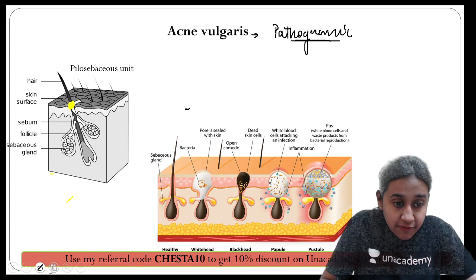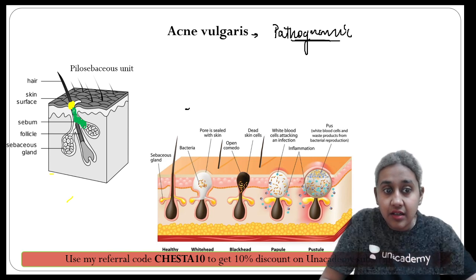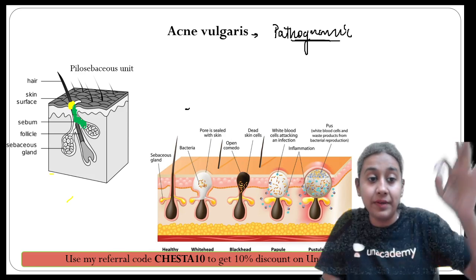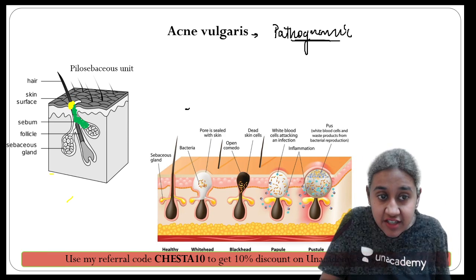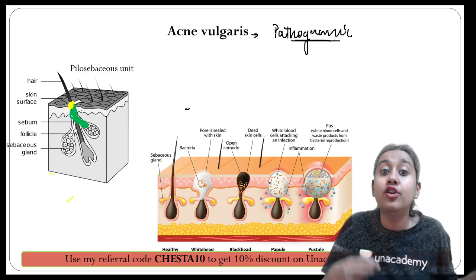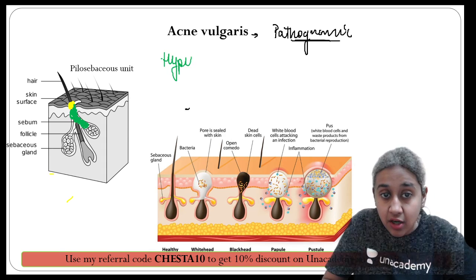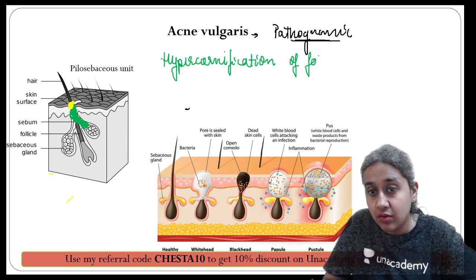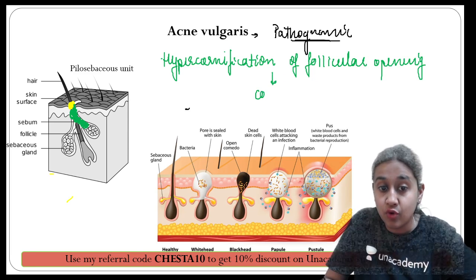Whenever there is obstruction of the follicular opening, the sebaceous material being secreted will not come out and will remain inside the sebaceous duct. This material accumulates and leads to the formation of comedones. The basic pathogenesis is hypercornification of the follicular opening, which gives rise to comedone formation.